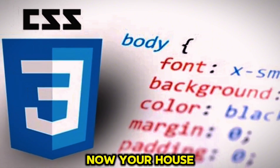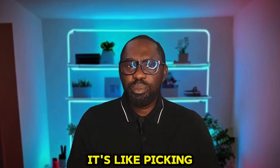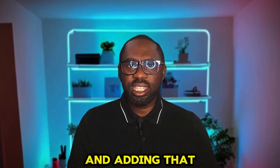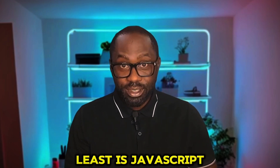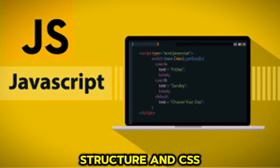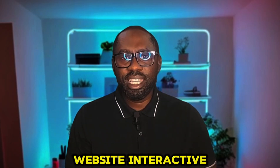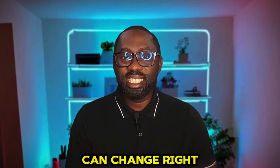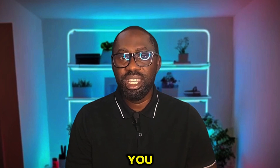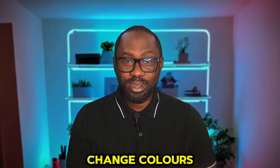Second is CSS. Your house — your HTML — needs some style, right? That's where CSS comes in. It's like picking the paint colors, arranging the furniture, and adding that fancy carpet. CSS makes everything look nice and adds to your style. And the last piece is JavaScript. If HTML is the structure and CSS is the style, JavaScript is the personality. It makes the website interactive — buttons can be clicked, pictures can move around, and things can change right in front of you. It's like adding automatic sliding doors to your house, or fancy LED lights that change colors.